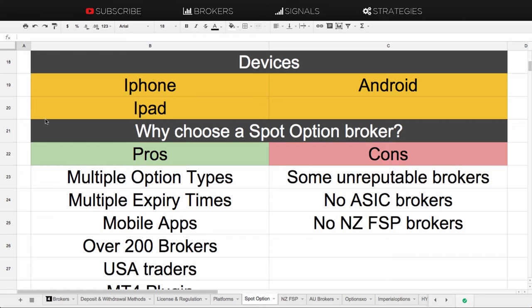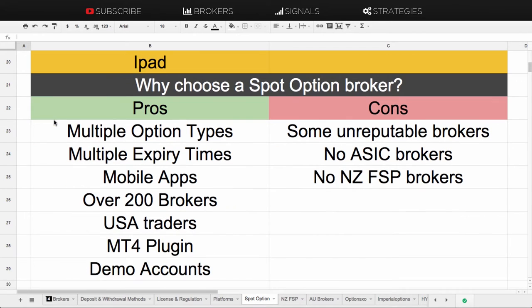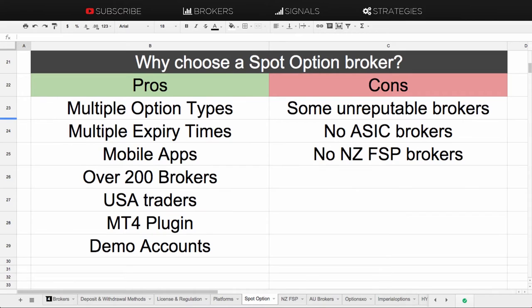Probably the most important question is: why would you choose a SpotOption broker? Well, one of the main reasons is there are actually over 200 different brokers out there on SpotOption, so there's plenty of choice. They do have multiple option types covering pretty much all the most common option types.